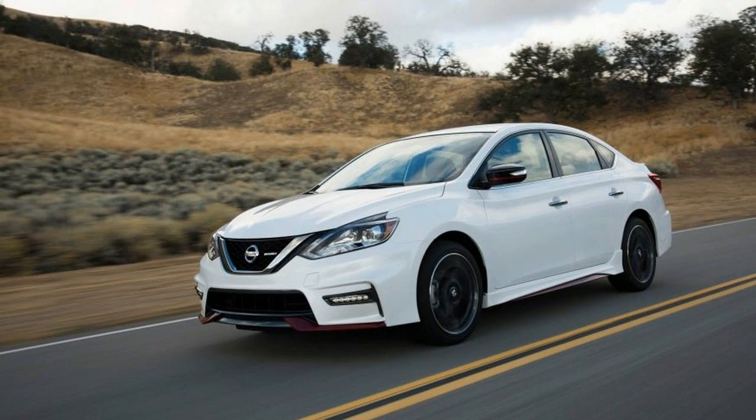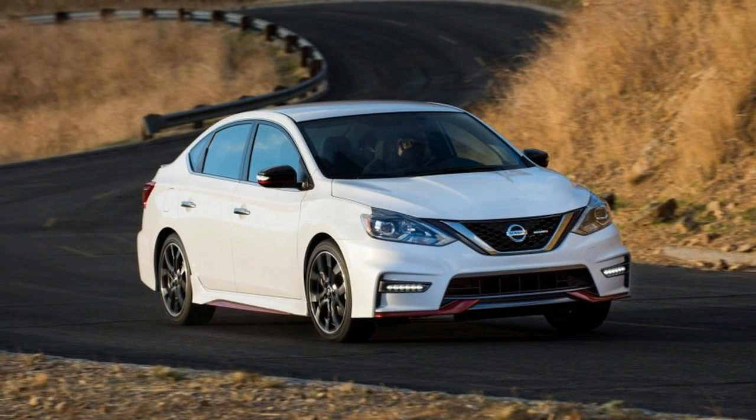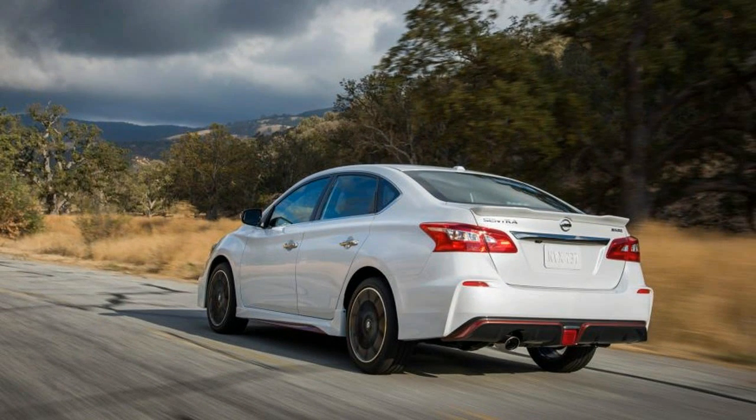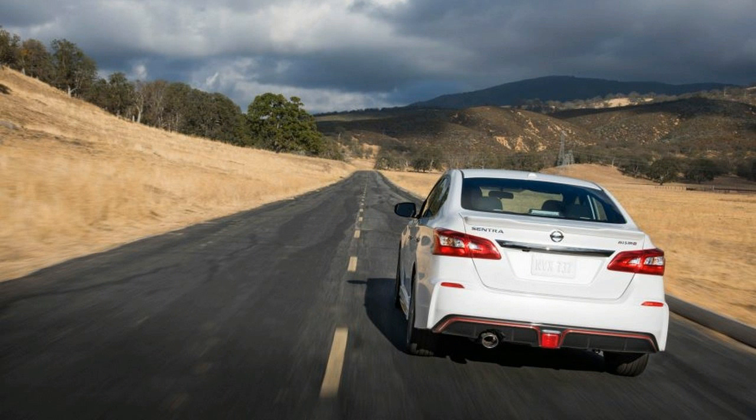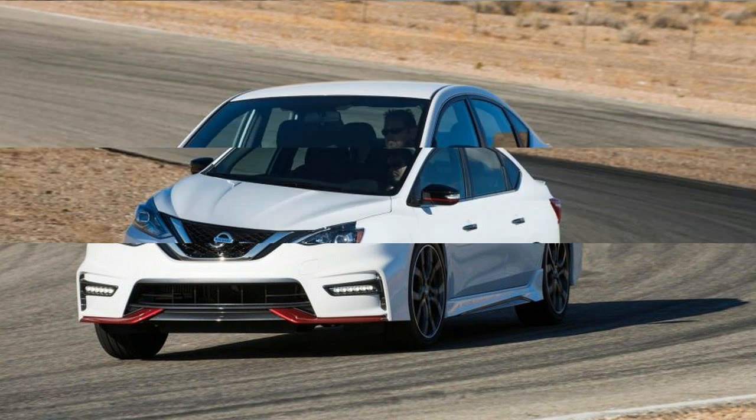That's less than was offered in the last Sentra S.E.R., available from 2007 to 2012, which had 200 horsepower and 180 lb-ft of torque from a 2.5-liter four-cylinder engine. It's also far short of the Volkswagen GTI at 210 or 220 horsepower, the Ford Focus ST at 252 horsepower, and the Subaru WRX at 268 horsepower.